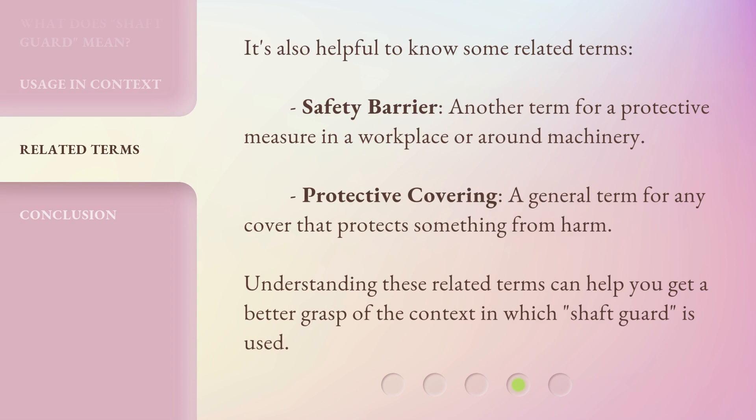It's also helpful to know some related terms. Safety barrier: another term for a protective measure in a workplace or around machinery. Protective covering: a general term for any cover that protects something from harm. Understanding these related terms can help you get a better grasp of the context in which Shaft Guard is used.